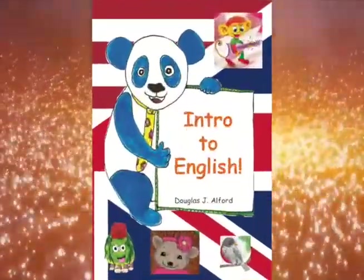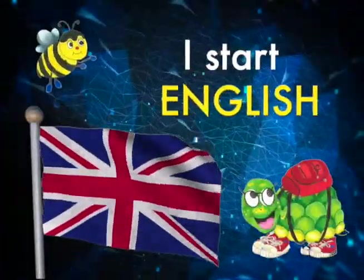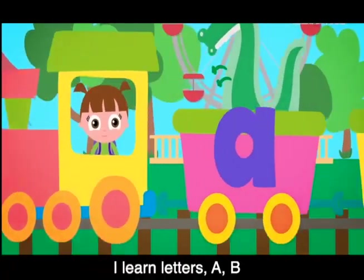Welcome to Intro to English. I start English. I learn letters.